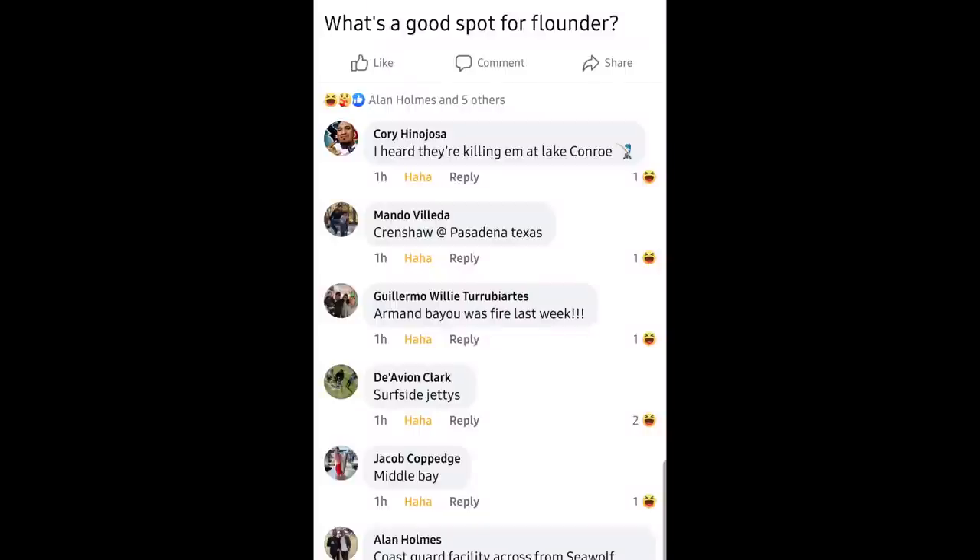Dang, people are catching some real big flounder. I wonder what they're using for bait and where they're fishing at. Maybe I should get on Facebook on the groups. Maybe I should ask them for some information. Maybe they'll give me some spots. Alright, let's test Facebook, see what they say.